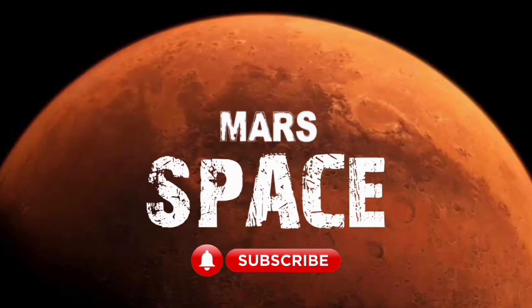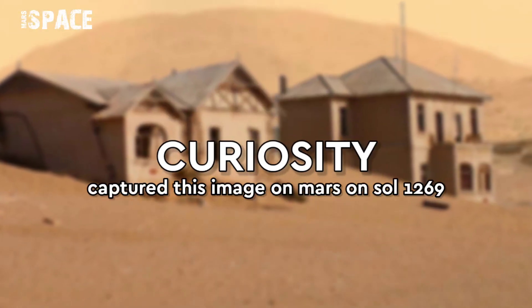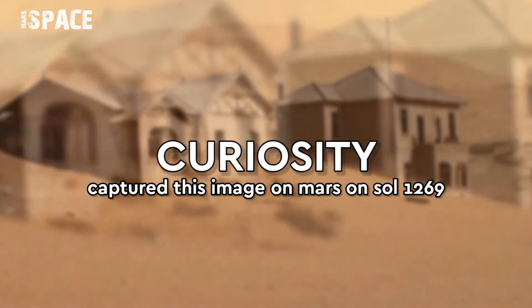Hello my dear friends, welcome back to our YouTube channel Mars Space. For more updates hit the bell icon with thumbs up and please watch the full video.